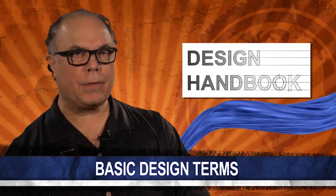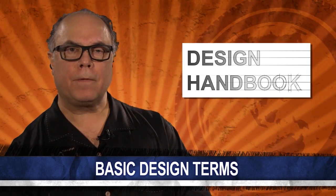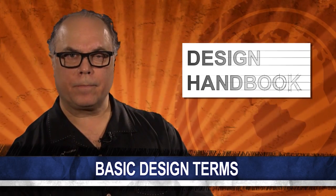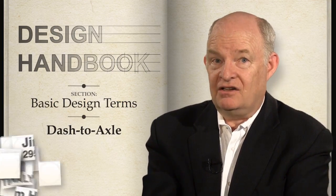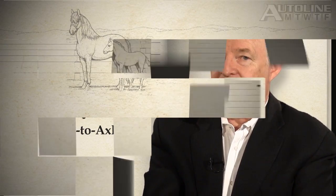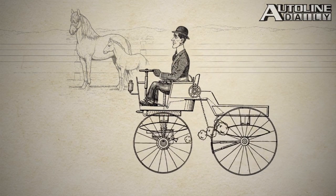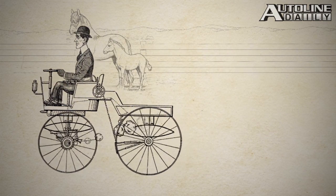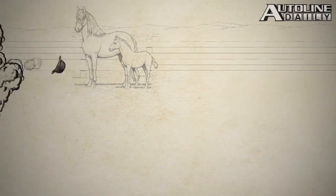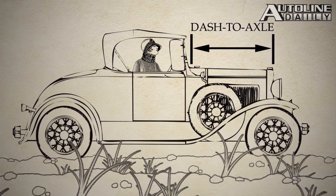Have you ever heard the phrase 'dash to axle' and thought someone was chasing a German guy? Jim Hall from 2953 Analytics clears up the confusion as we turn to the basic design terms section of the Design Handbook. The expression describes the distance from the front axle to the base of the A-pillar on a car. The earliest automobiles were actually just horse-drawn carriages with an engine replacing the equine power source, and for safety, engines in early motor vehicles were positioned under the occupants.